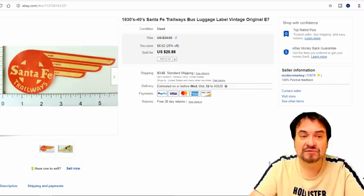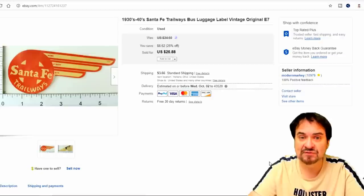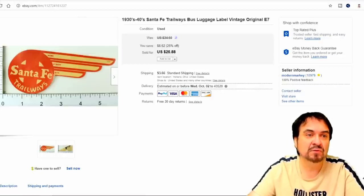Here's a vintage luggage label. Again, paid less than a dollar for it — around 50 cents. I bought many of these all from the same place. It did sell for $25.88, so good sale on this one.